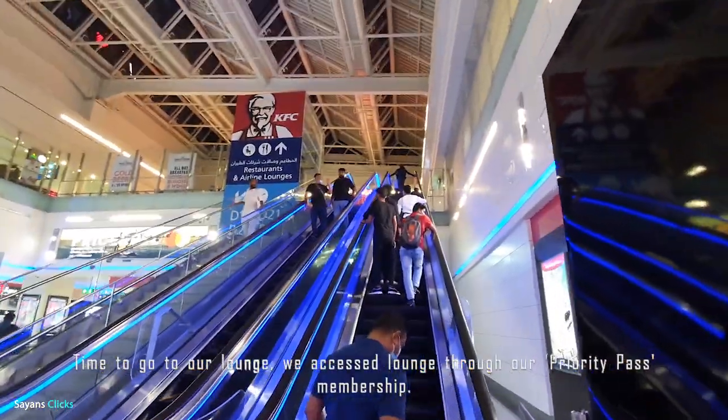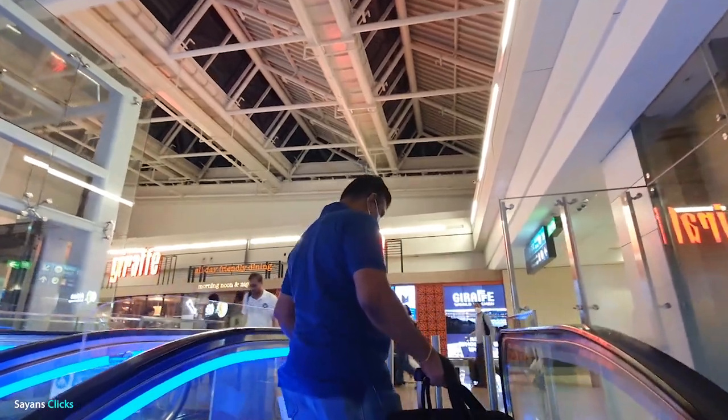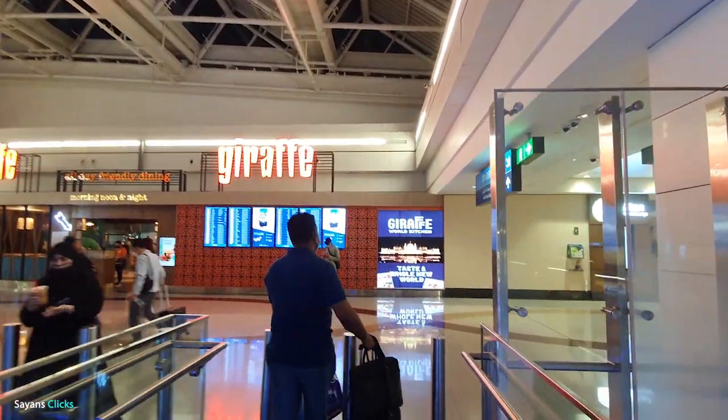Time to go to our lounge. We got access to the lounge through the Priority Pass membership. If you are a regular traveller, this membership is worth trying.